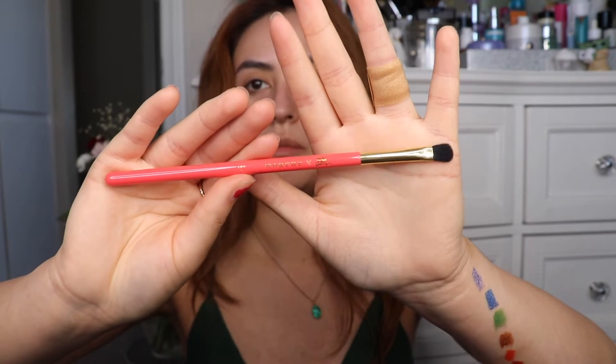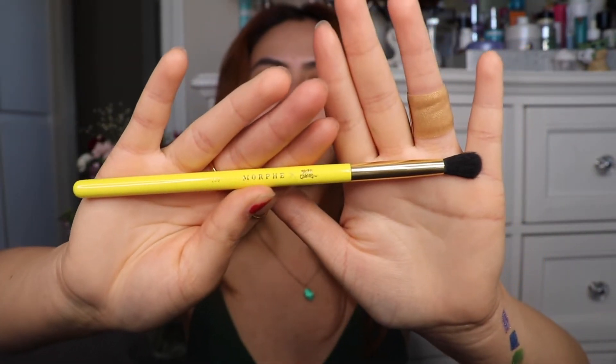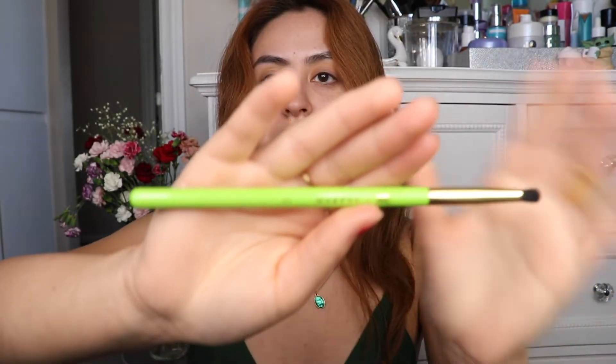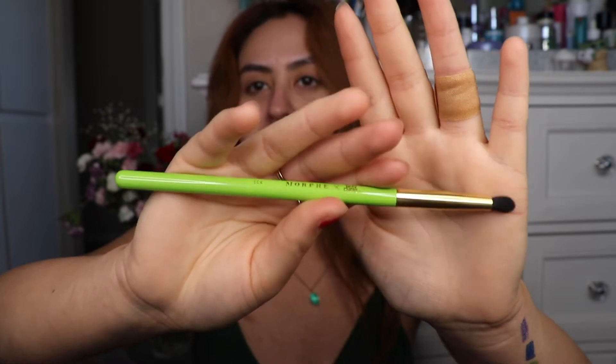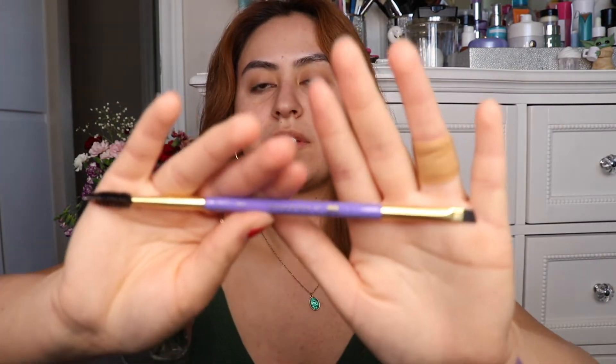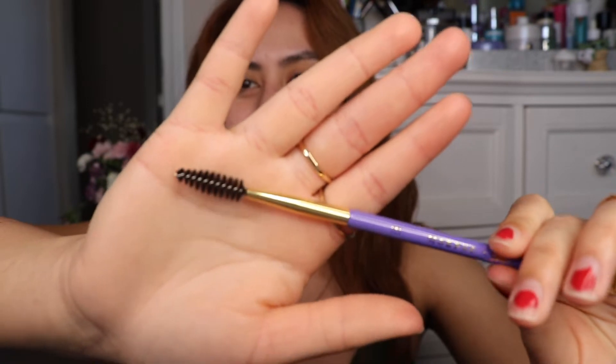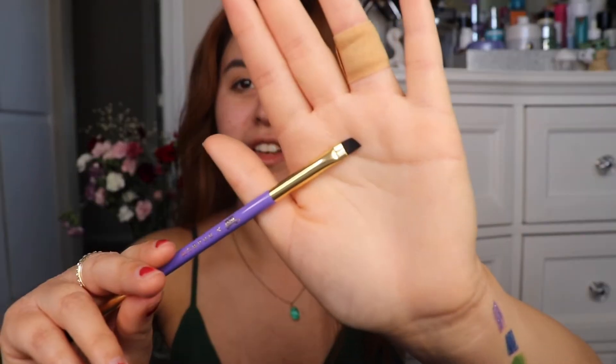So first is a Morphe LC1 brush. Next is the orange brush, a Morphe LC2. Next is the Morphe LC3, which would probably be great for blending. The green brush is a bit stiffer and that is an LC4. LC5 would be great for applying eyeliner or shadow under the eye. Next is an LC6, and the purple brush is double-ended with a brow pencil brush at one end and an angled eyeliner brush on the other. They're all really soft.